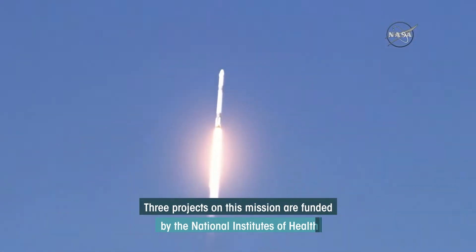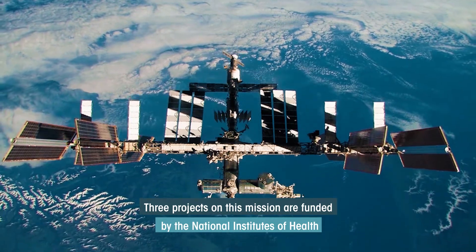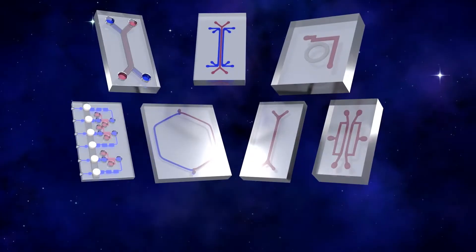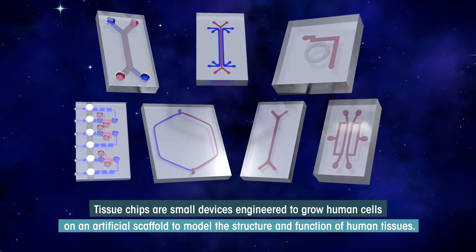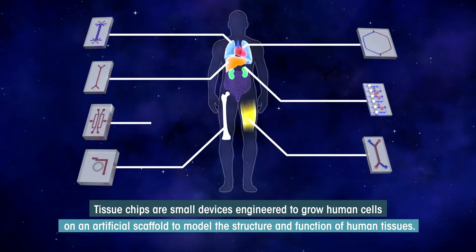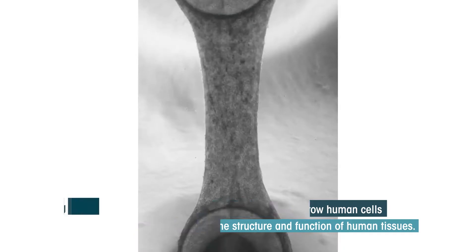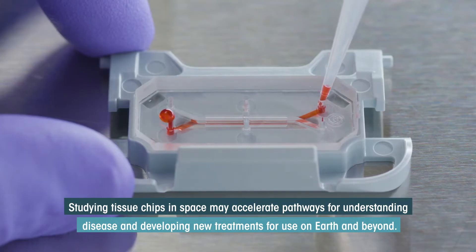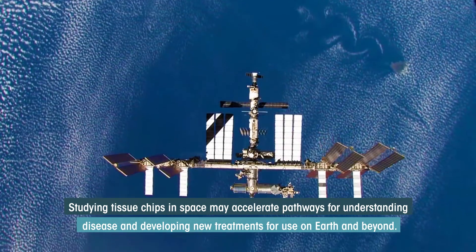Three projects on this mission are funded by the National Institutes of Health through its joint Multi-Year Tissue Chips in Space initiative with the ISS National Lab. Tissue chips are small devices engineered to grow human cells on an artificial scaffold to model the structure and function of human tissues. Studying tissue chips in space may accelerate pathways for understanding disease and developing new treatments for use on Earth and beyond.